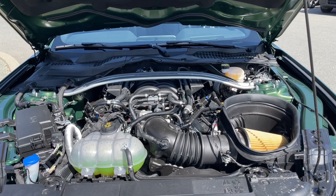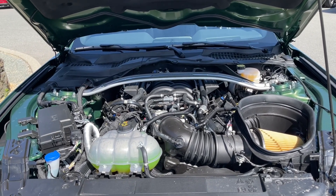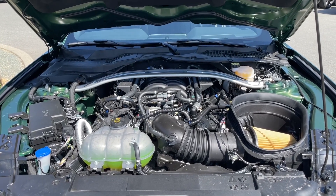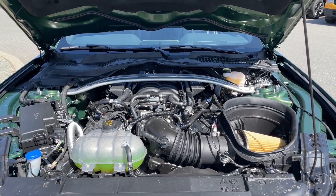It is soon to be supercharged — Stage 2 Whipple Supercharged — with 825 horsepower and 640 foot-pounds of torque. This baby won't even be legal to sell in California.